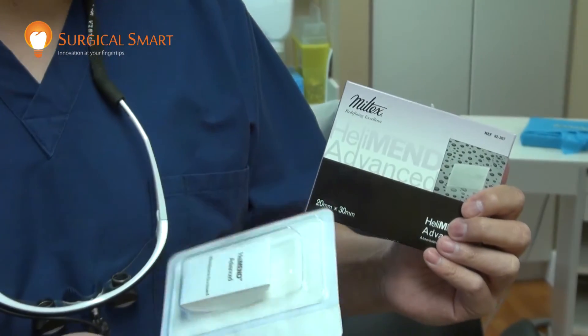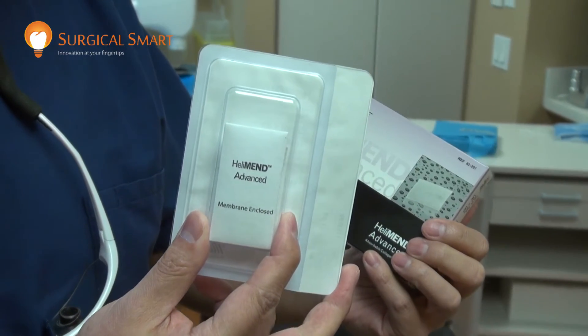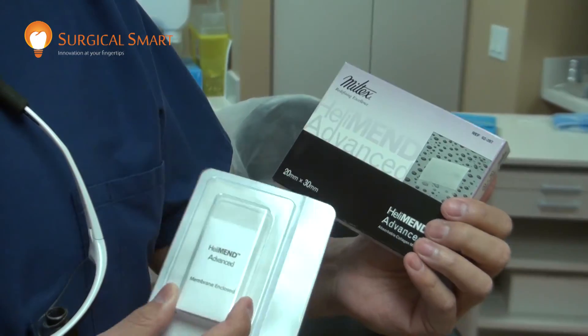This is a product I use all the time. It's Heliman Advanced. I do vouch for that. It's a good product. When you have a chance, do check them out.